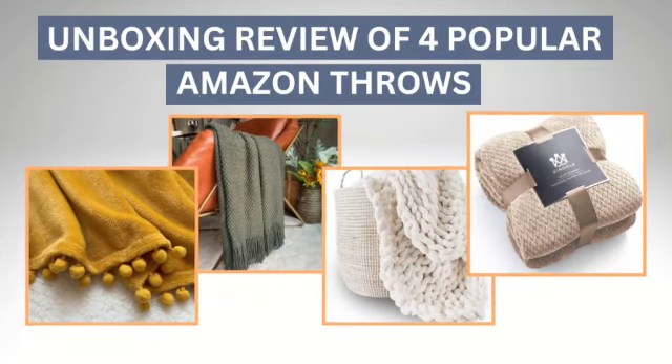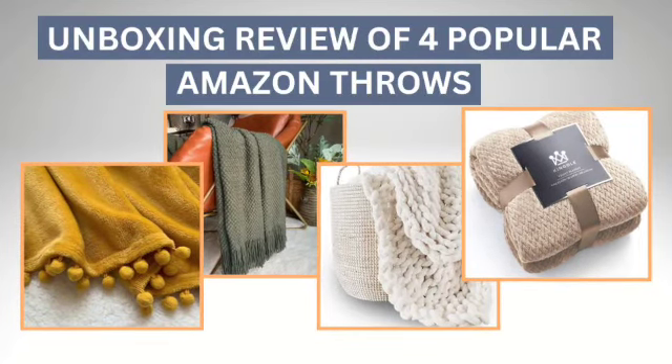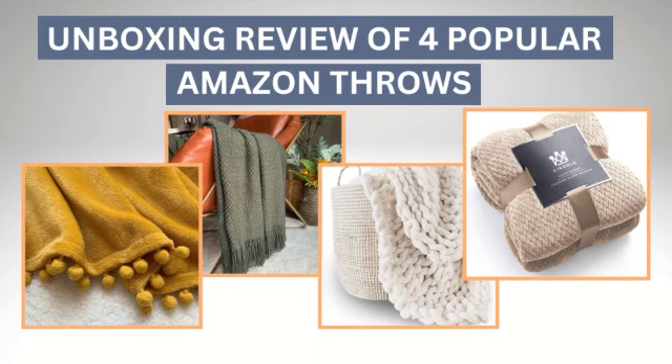Hi and welcome back to Curating Cozy. Today we're unboxing 4 different popular throws from Amazon. Let's get started.